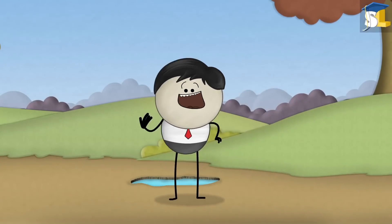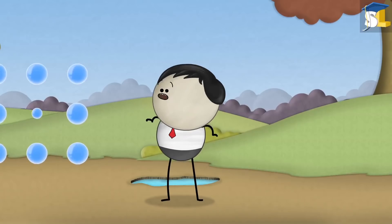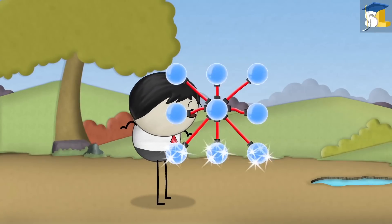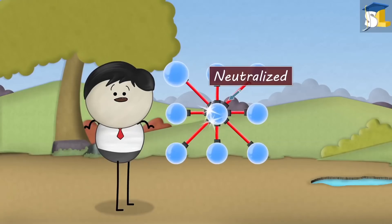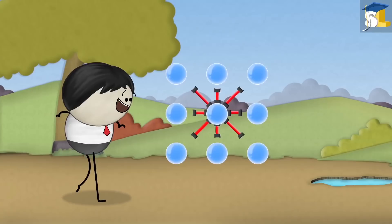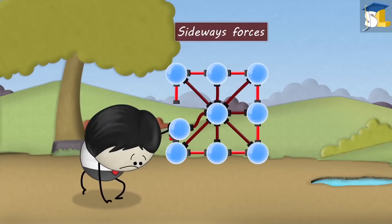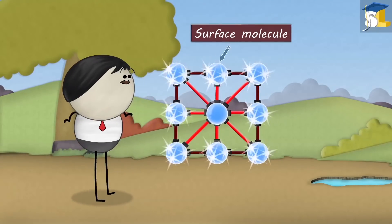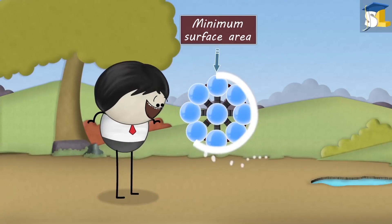Everything just went over my head. Alright, I'll explain. Inside a drop, each water molecule is pulled with a force by its neighboring molecules. As these forces are equal and opposite, they get neutralized. However, the molecule present at the surface is not attracted outwards — it is attracted only inwards and sideways. Sideways forces get neutralized, but because of the inward force, each surface molecule contracts to form a shape that has minimum surface area, which is a sphere.